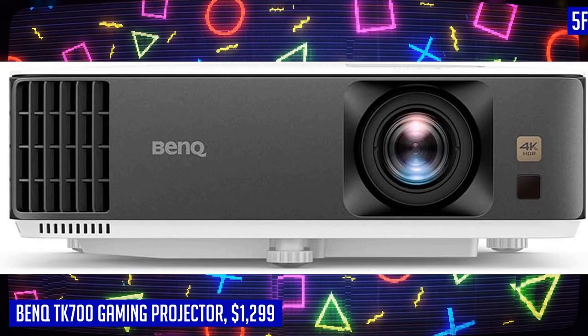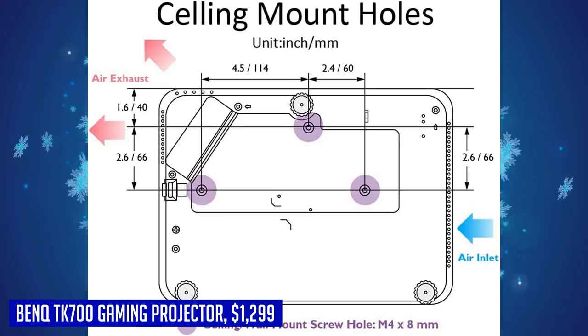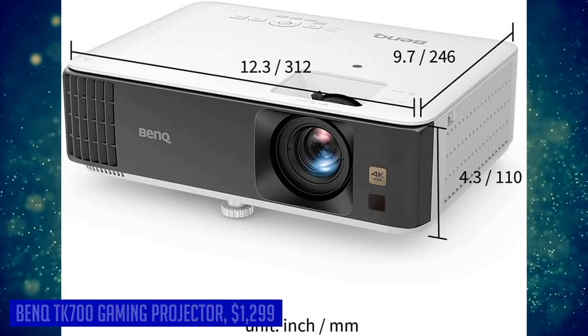Janessa from England gave this product 5 stars and said: "It took some time to find the projector, and BenQ came through. Love love the detail on screen and the level of brightness. We are projecting onto a 12-foot wide screen from 12 feet away. Love it!"